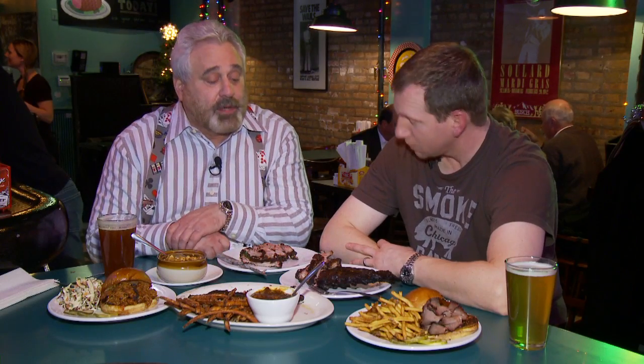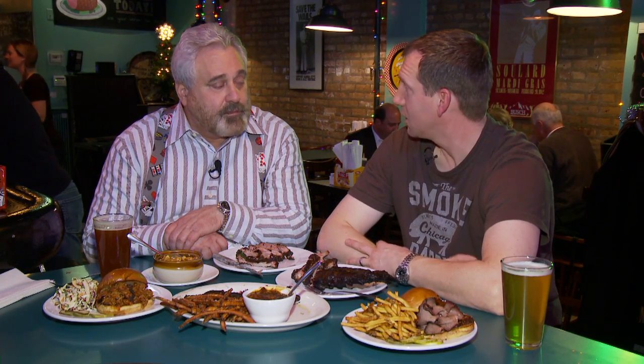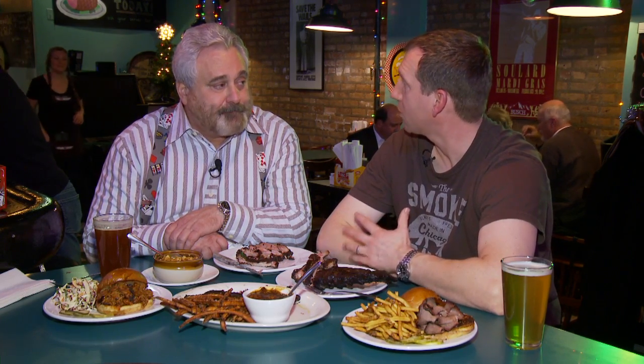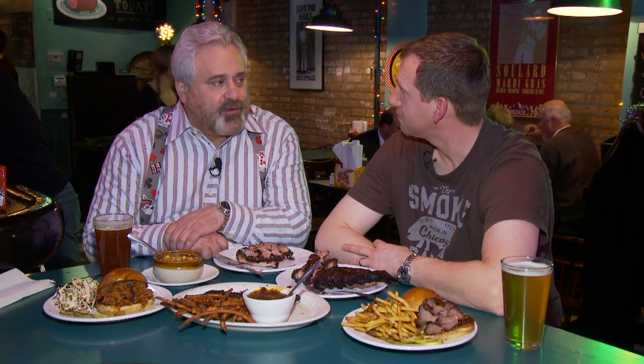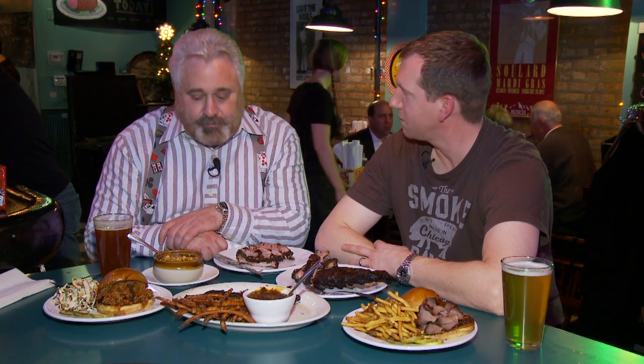What temperature? 225 for the brisket. We go up to 250 for our ribs — a little bit warmer. The brisket's going to be lower and slower because it's a larger piece. Ribs go in at 250, about five and a half to six hours. Every rib is hand tested — we look at every single rib when it comes out to make sure it's done correctly. Where do you get your wood? Chicago Firewood, just down the road — local guy at Halstead and Division.